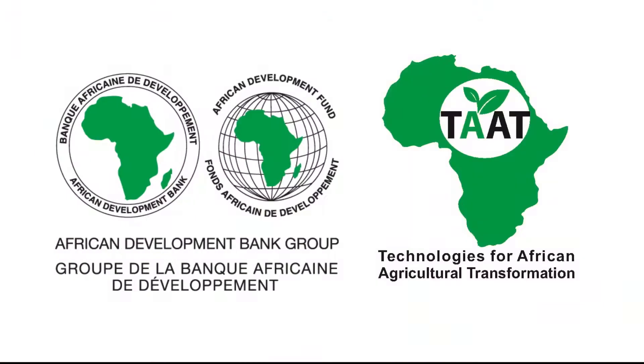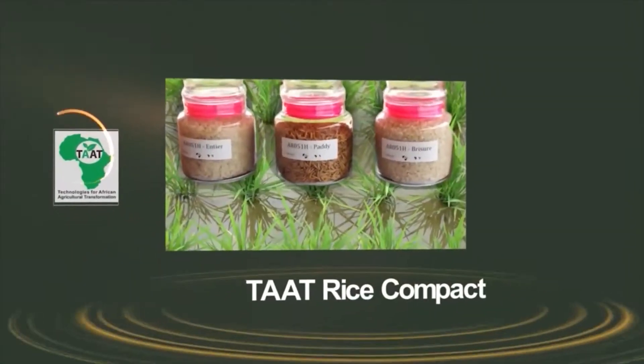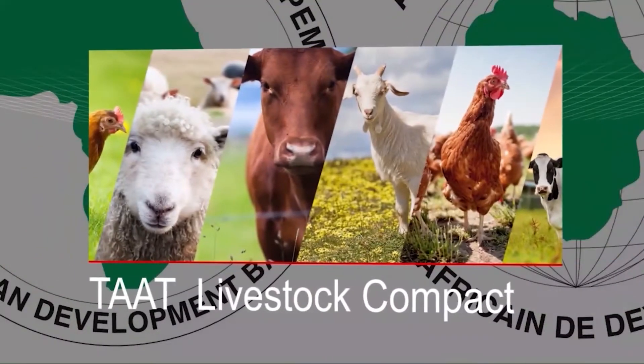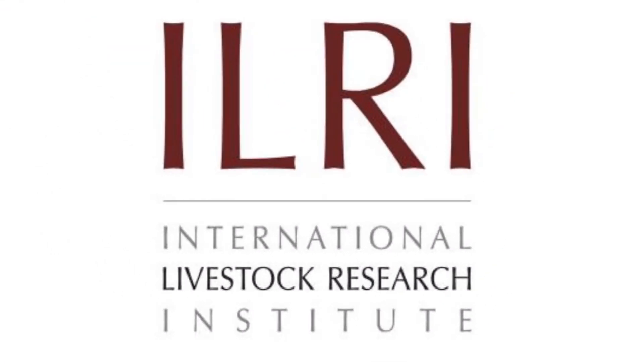The program increases agricultural productivity through the deployment of proven and high-performance agricultural technologies at scale along selected nine commodity compacts, which include livestock, led by the International Livestock Research Institute, ILRI.